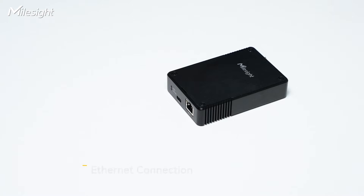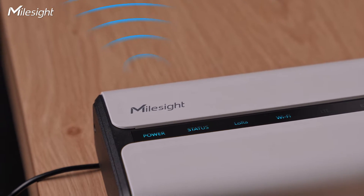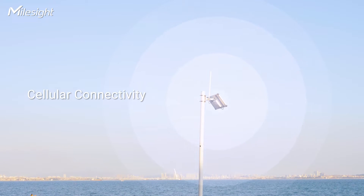Now let's talk about connectivity options. Consider the connectivity options offered by the gateway — Ethernet, Wi-Fi, Cellular — and choose the ones that align with your specific needs and infrastructure. Ethernet connectivity provides a stable and reliable connection. Wi-Fi connectivity offers flexibility and ease of installation, making it suitable for applications where wiring might be challenging. Cellular connectivity ensures connectivity in remote areas without relying on existing infrastructure. The choice of connectivity can impact the ease of installation and the adaptability of your LoRaWAN gateways.